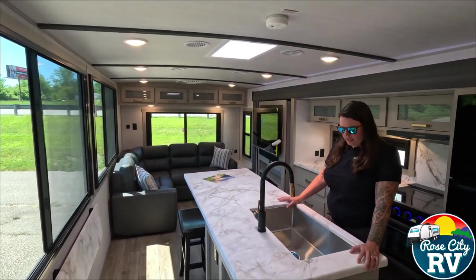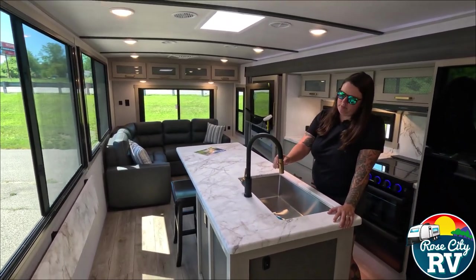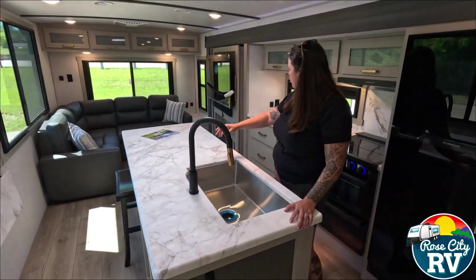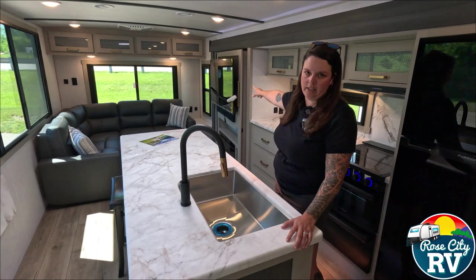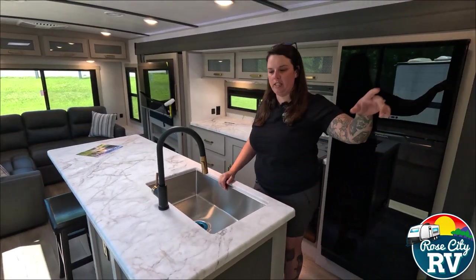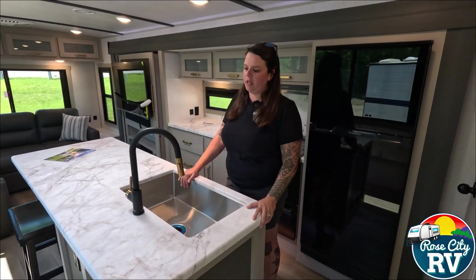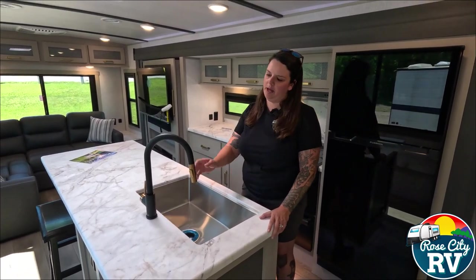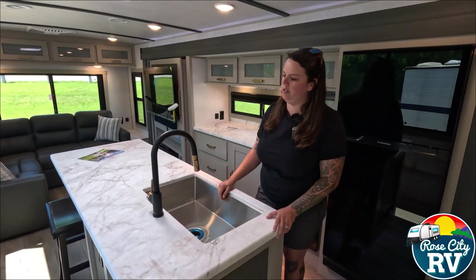Getting started, you'll see this nice gold and black hardware. This is going to be throughout the entire coach — you're going to see it on the handles, on the hidden pantry, in the bathroom fixtures, and in the kitchen. It's a beautiful accent that really does a good job featuring this light-colored countertop with the black faucet and gold fixture.